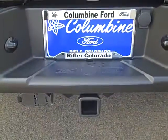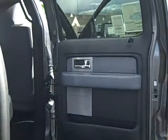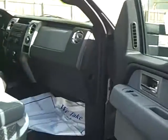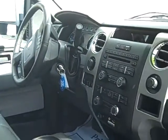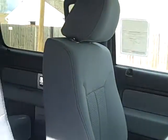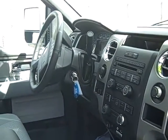We do have a nice towing package included. Taking a look at the interior, it has gray cloth with captain's chairs in the front seat. Nice looking dashboard, very comfortable seats, and nice sturdy gray cloth. This truck has the max trailer tow package.